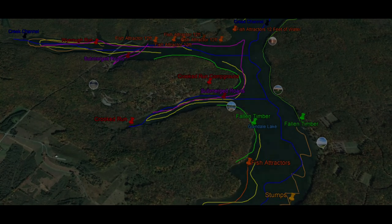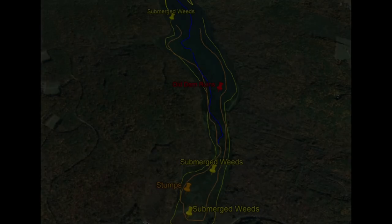Anytime we talk about a lake like this, we have to talk about submerged structure. Two primary features in Glendale will help you locate fish. First, there are submerged roadbeds that create transition lines — find those and you'll find walleye, bass, and other species. Additionally, sunken concrete from bridges or dams attracts fish, and Glendale has several such areas.